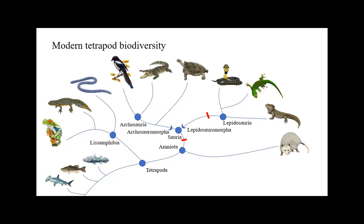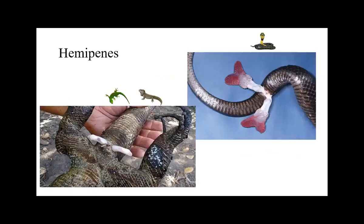A character uniting Lepidosauria — the living group — is the shared presence of hemipenes. Every male snake, lizard, or tuatara has a left and a right intermittent organ. When these animals mate, depending on what side the approach is from, the male uses one or the other. Reproductive organs have an insanely high amount of selective pressure, so if you look up snake and lizard hemipenes, you'll see amazing colors and shapes. Hemipenes unite all Lepidosauria.